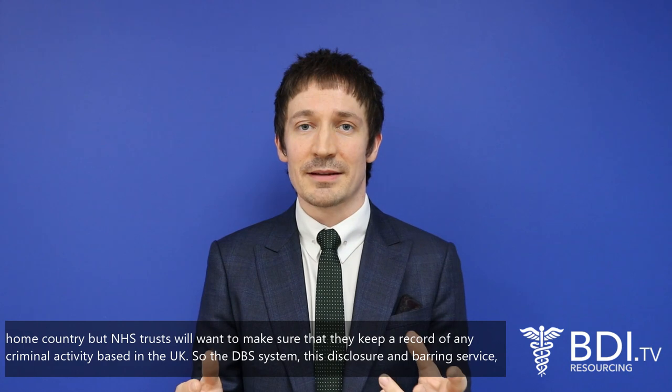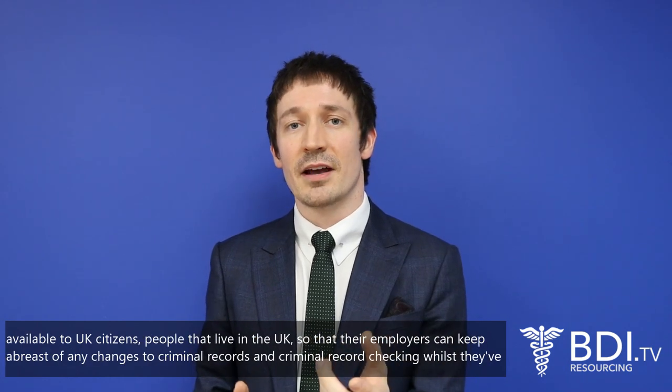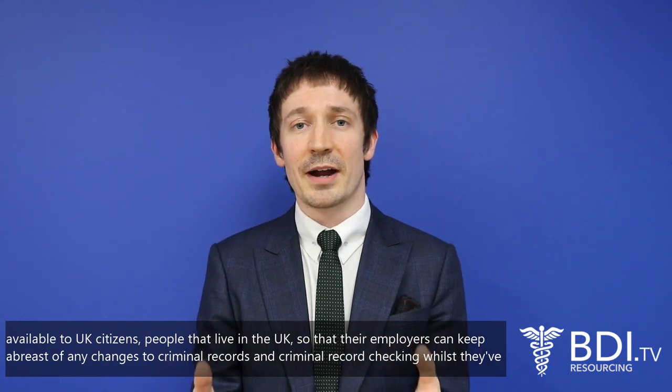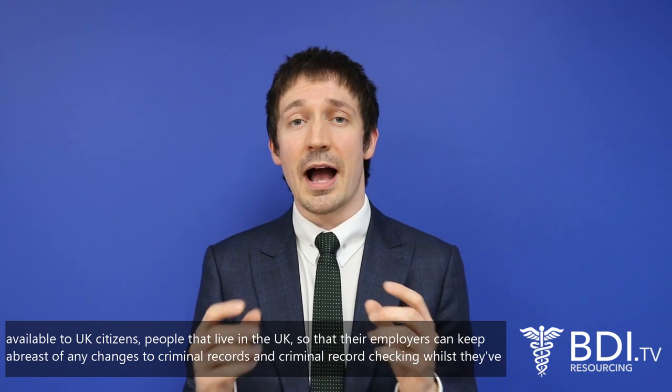The DBS system — the Disclosure and Barring Service — is the update service available to UK citizens and people that live in the UK, so that their employers can keep abreast of any changes to criminal records and criminal record checking whilst they've been in the UK.